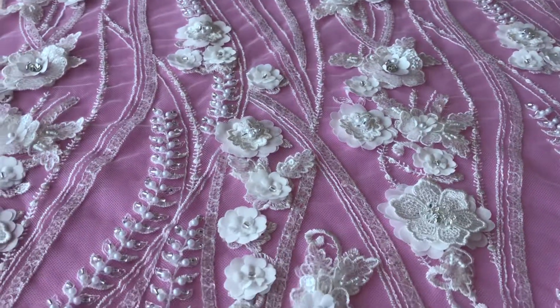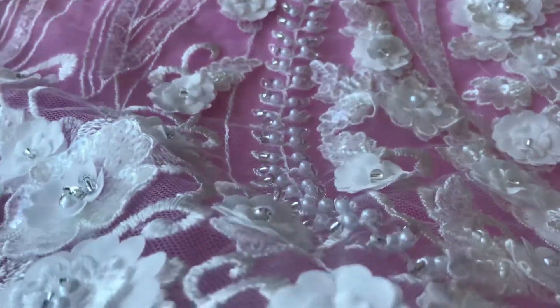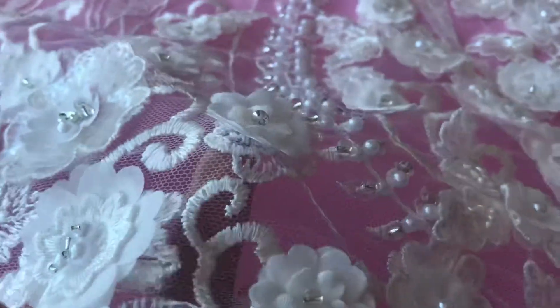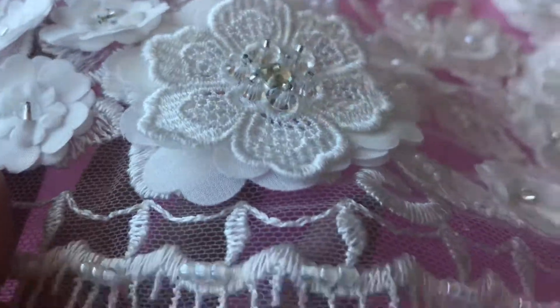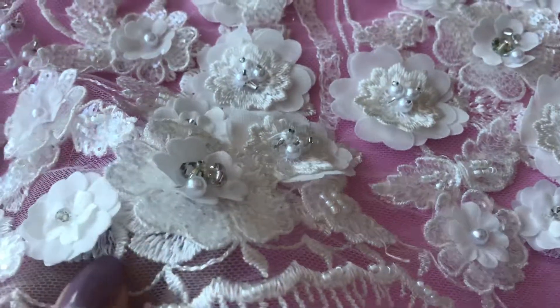So you can see that we have an ivory tulle base here upon which we have this lovely embroidery, some swirling designs, some floral features, and then a lovely scalloped edge here as well upon which we have this beautiful 3D feature design.